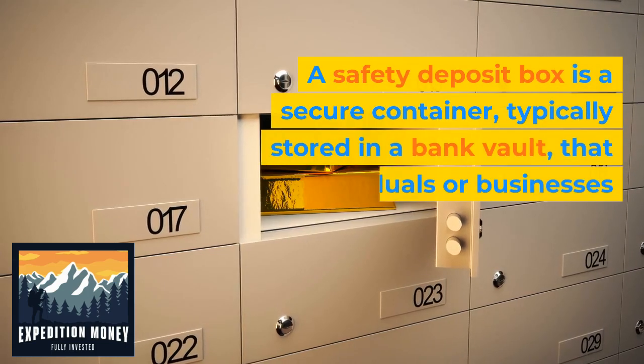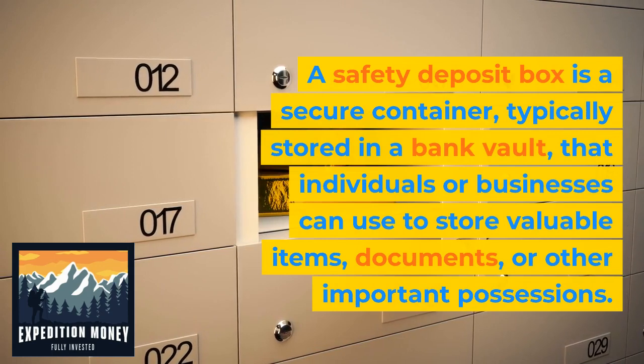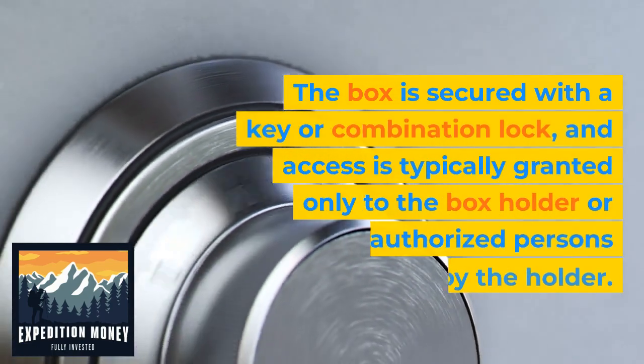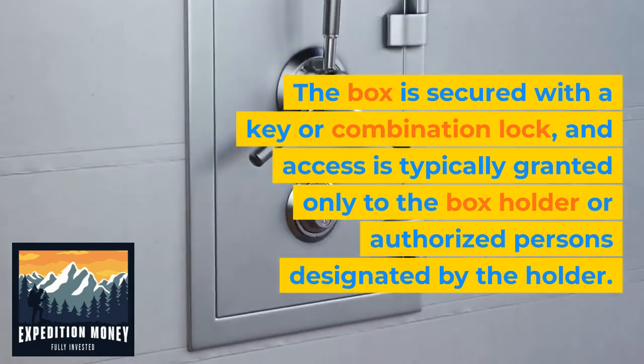A safety deposit box is a secure container typically stored in a bank vault that individuals or businesses can use to store valuable items, documents, or other important possessions. The box is secured with a key or combination lock, and access is typically granted only to the box holder or authorized persons designated by the holder.